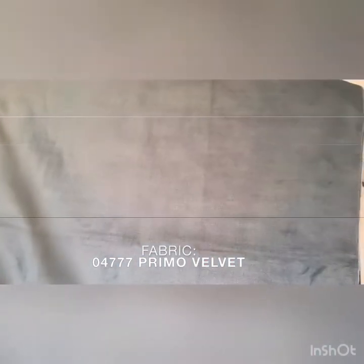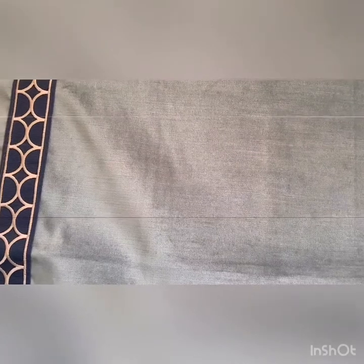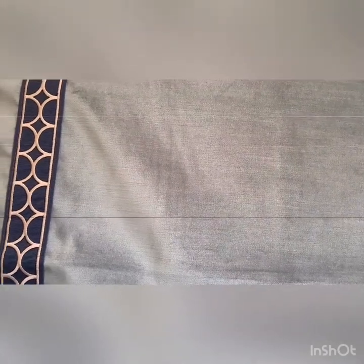Next, we have Primo Velvet. The number on this is 04777. It is available in 25 colors. That is from the Primo Velvet book. The trim is 04267 in Dusk and that's available in eight colors.